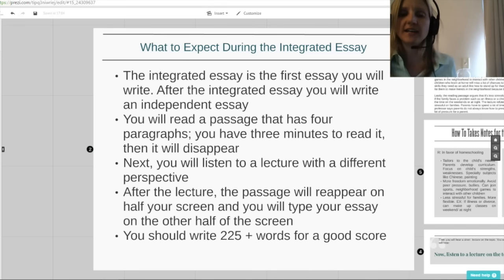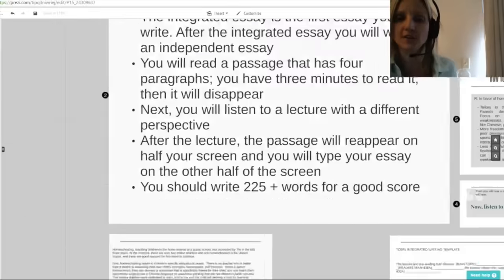Lastly, you should write at least 225 words for a good score. A lot of books will tell you 185 words is a fine word count, but in all my experience, the more words you write, the better. So let's keep 225 as our minimum and try to go above that if possible.